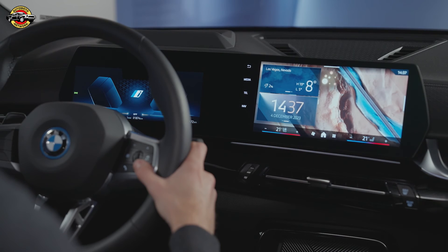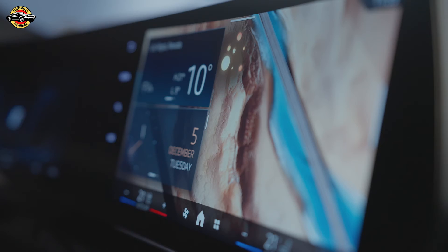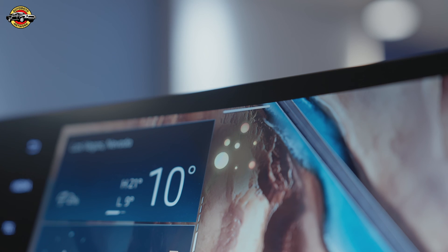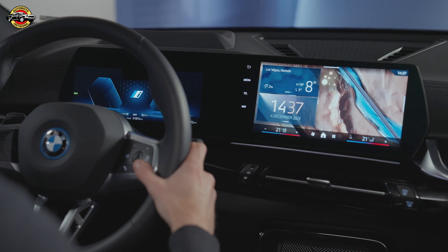How can I use it? To use the Sport Boost function, simply pull the left shift paddle on the steering wheel for at least one second. This will activate the function and provide an extra boost of power for acceleration. It is perfect for overtaking or quick acceleration. However, it is important to note that the Sport Boost function should only be used when necessary, as it can consume more energy and may not be suitable for all driving conditions.